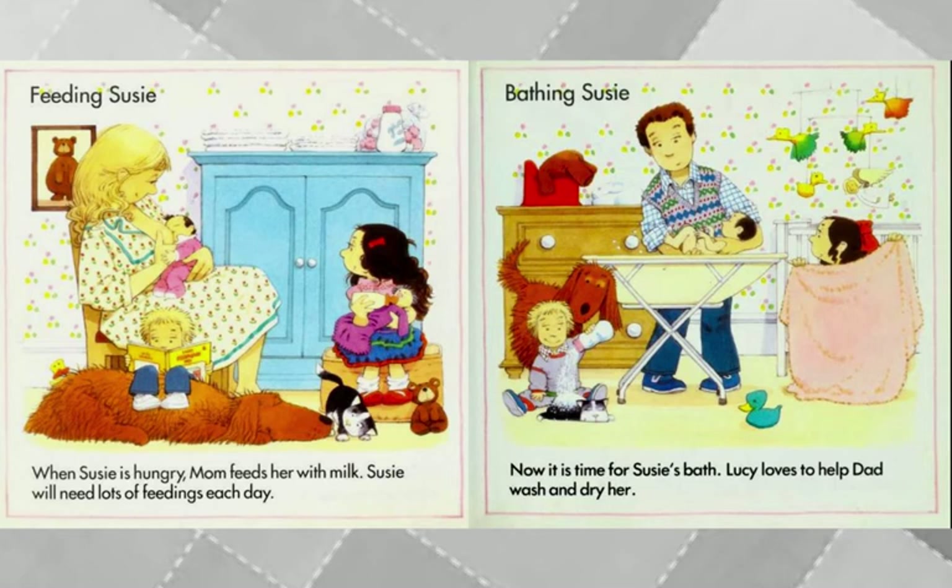Feeding Susie — when Susie's hungry, Mom feeds her with milk. Susie will need lots of feedings each day. Bathing Susie — now it is time for Susie's bath. Lucy loves to help Dad wash and dry her.